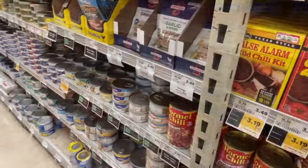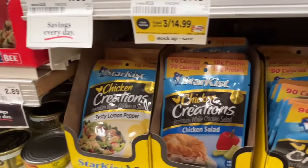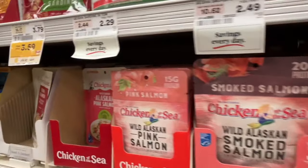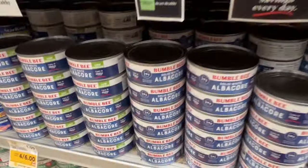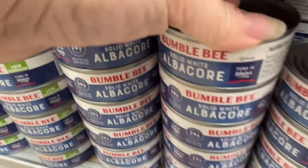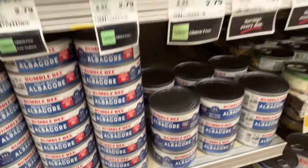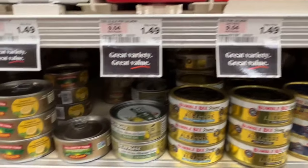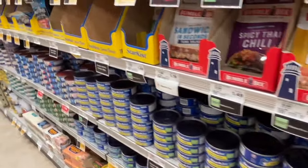Down here we have tuna. I love the packets of tuna — there's no water, you just dump and go. There's chicken, tuna, and salmon packets. Look at the price compared to the dollar store. Make sure your tuna is packed in water, not oil — although olive oil tuna is fantastic, it really is the best. There are all different kinds: fresh catch, chunk light, albacore.